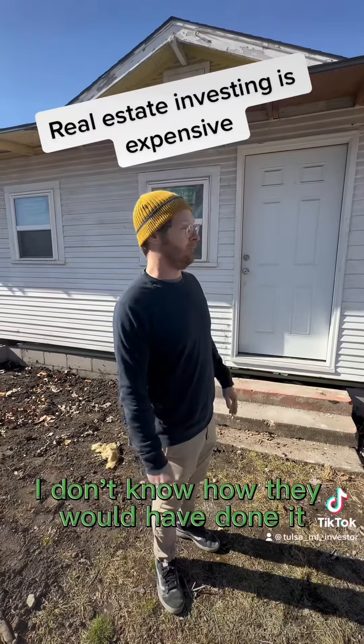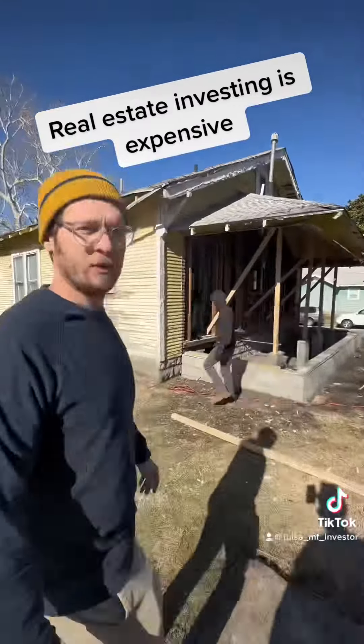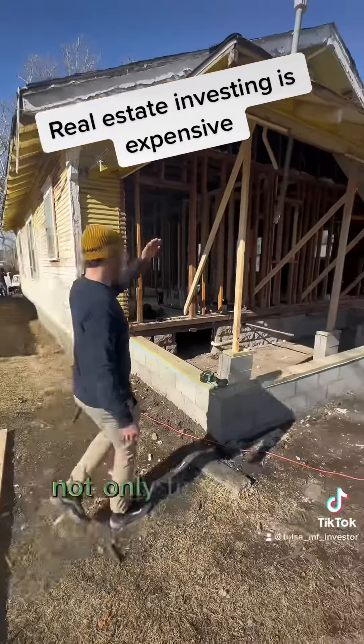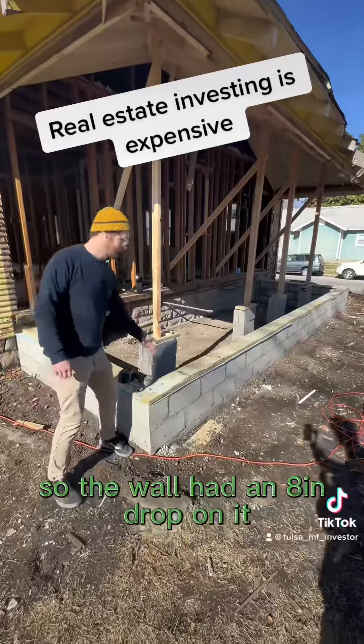I don't know how they would have done it, but basically he was like, look, this is easier to just tear it all down and rebuild it all. So there's an eight inch drop. Where this wall was sitting, they built the stem wall for the wall to sit on, so the wall had an eight inch drop on it.